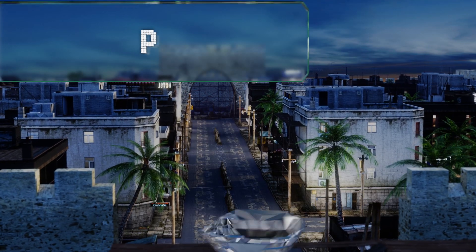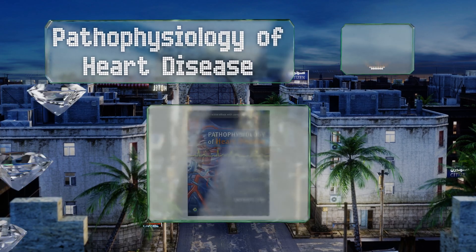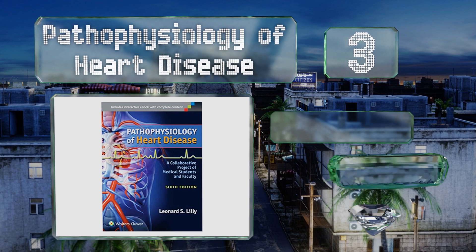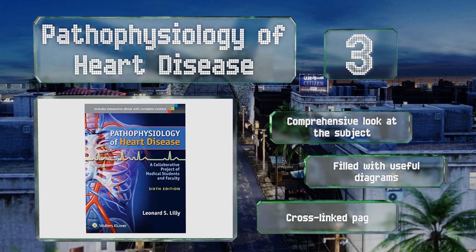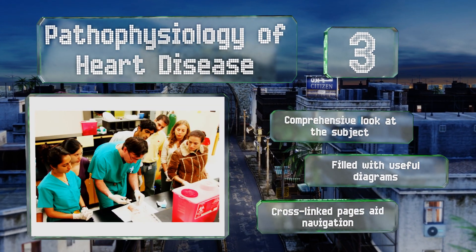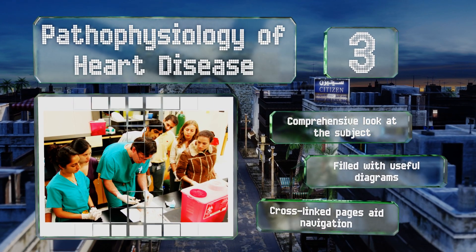Nearing the top of our list at number three, regardless of where you are in your studies, Pathophysiology of Heart Disease can help further your understanding of the organ responsible for blood flow. Rather than being a mountain of dry text, it actually tries to lay things out in narrative form for easier absorption. It takes a comprehensive look at the subject and is filled with useful diagrams, along with cross-linked pages that aid in navigation.